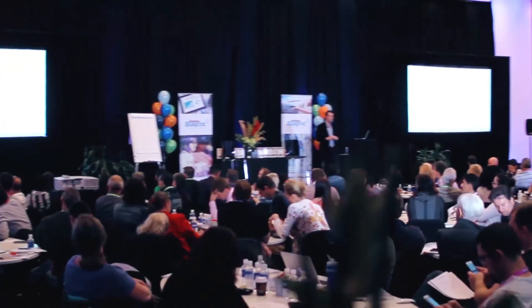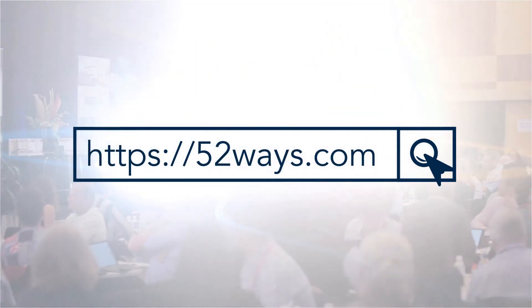This is super important to make sure that you not only get more free traffic from Google, but also have more customers stay on your website and make more inquiries. Want more great tips to grow your business? Attend Australia's best one-day business workshop — go to 52ways.com and claim your free tickets today.